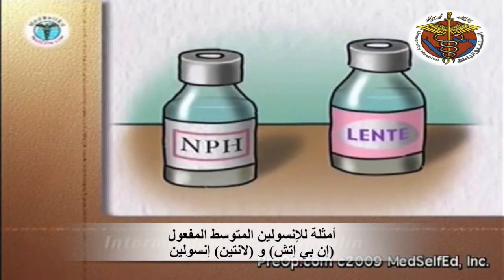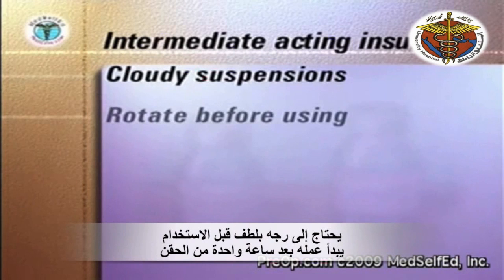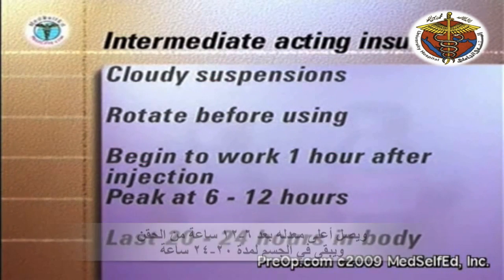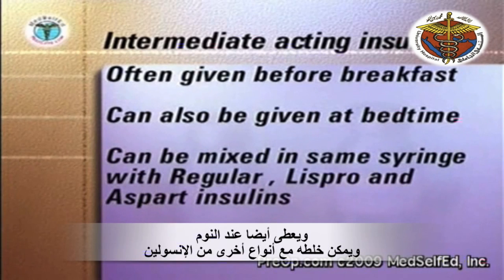Examples of intermediate-acting insulins are NPH and Lente insulins. Intermediate-acting insulins are cloudy suspensions of crystalline insulin. They need to be gently rotated between the hands before being used. They begin to work one hour after injection, peak at six to twelve hours after injection, and last twenty to twenty-four hours in the body. The intermediate insulins are often given before breakfast. They may also be given at bedtime, depending on your blood glucose reading. They can be mixed in the same syringe with regular, Lispro, and Aspart insulins.